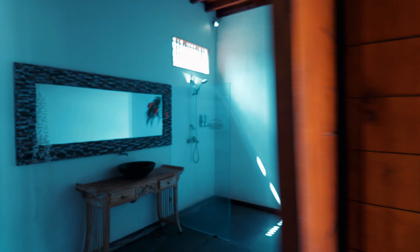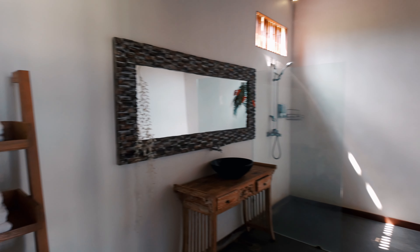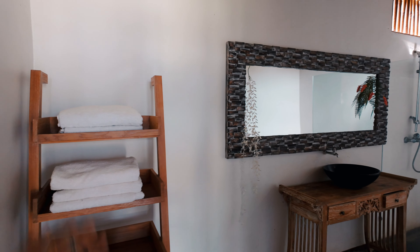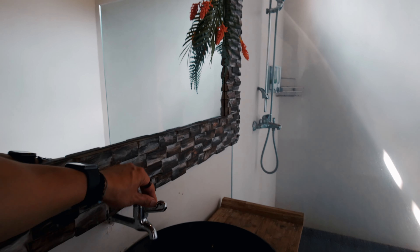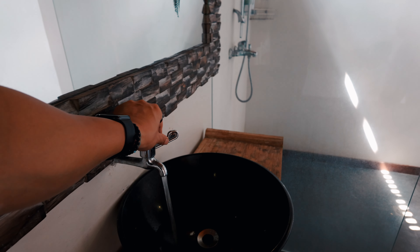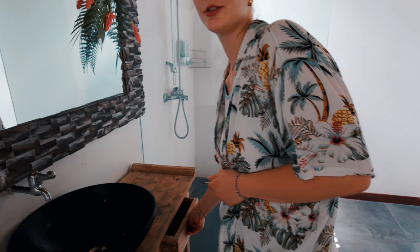The washroom is massive. Look at this — it's got some organizers, a massive mirror. And I really like this type of sink where it just kind of curves. There's some storage space here too, and even more storage over there.